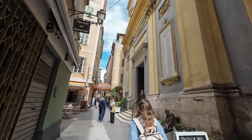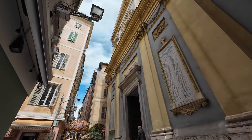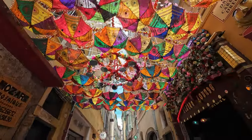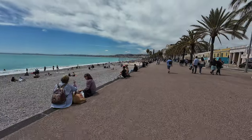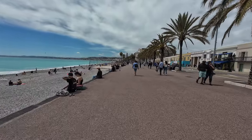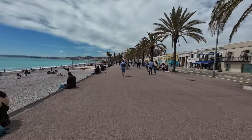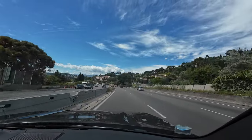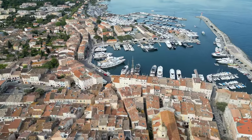After lunch, we explored some other streets. And to finish our time in Nice, we walked along the famous English promenade. And that was the end of our time in Nice, as we were now going towards Saint Tropez and a bit more of the French back country.